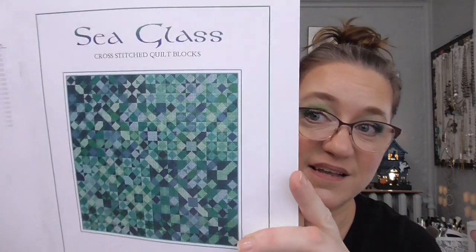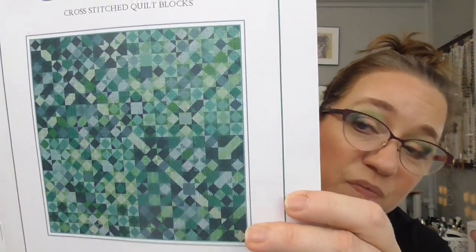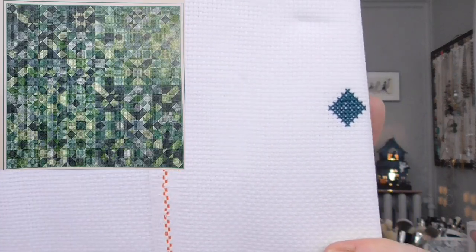I'm also stitching on Sea Glass by Carolyn Manning Designs — oh my gosh, this is gorgeous. Look at how beautiful. These are all the called-for DMC colors. When I saw this I was like, this is the one I need to stitch. Here is my sad little start. I'm just stitching this on 14 count Aida because it's a full coverage piece and I didn't feel like I needed any special fabric.